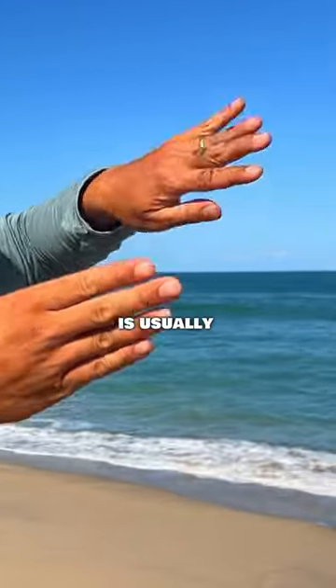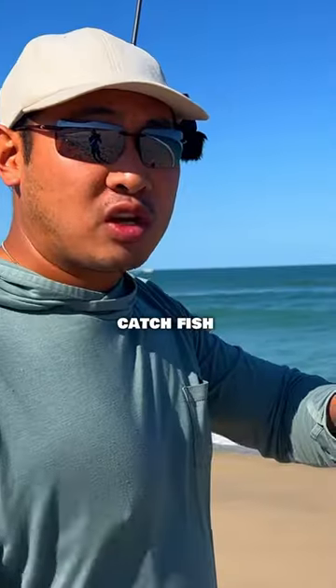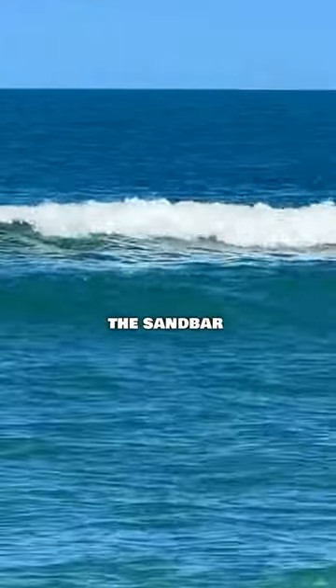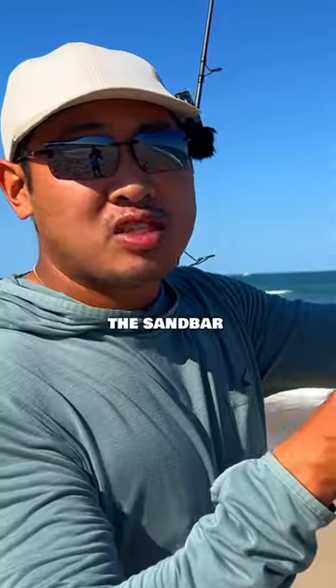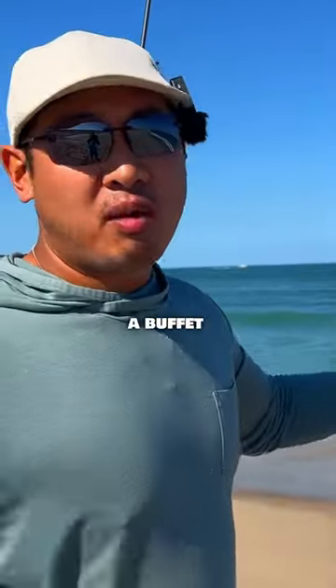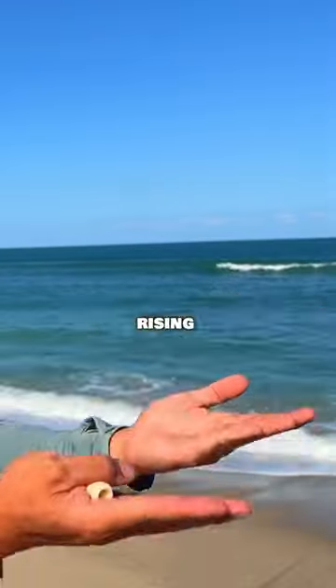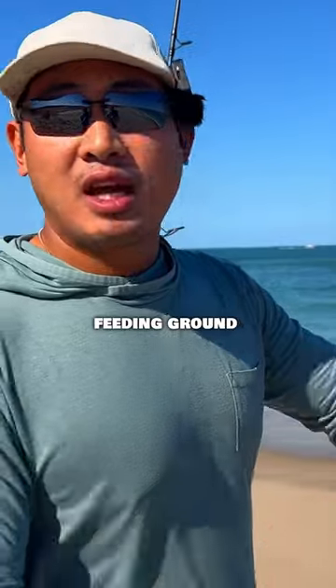In front of the sandbar is usually a big trough. Usually when we cast it into the trough, we'll catch fish. Sometimes we'll cast it on top of the sandbar. When the waves hit the top of the sandbar, all the sand fleas get shaken up, stirred up, so all that bait is now exposed. So fish are hunting around those areas there because it's just like a buffet of food, especially during an incoming tide when the water just keeps rising and rising — it just becomes feeding ground.